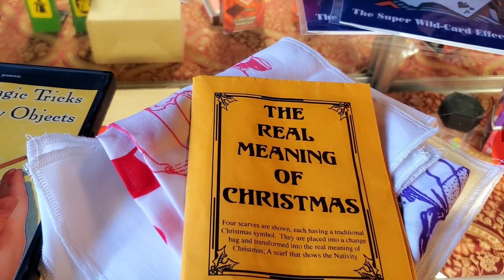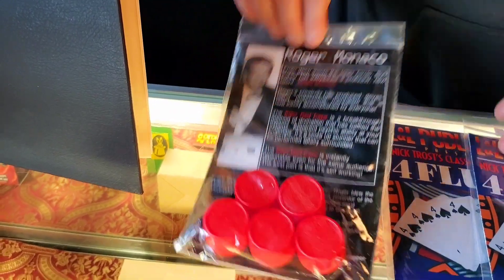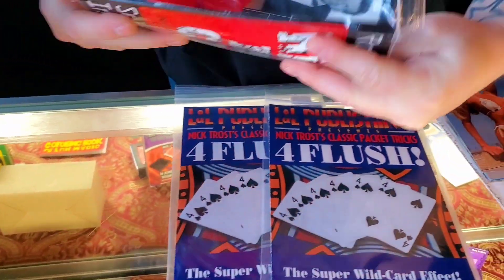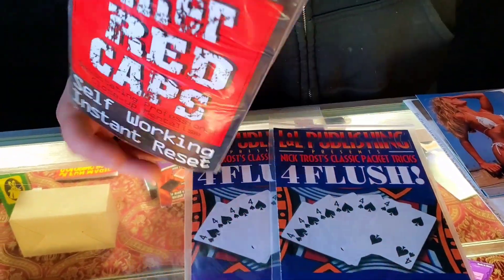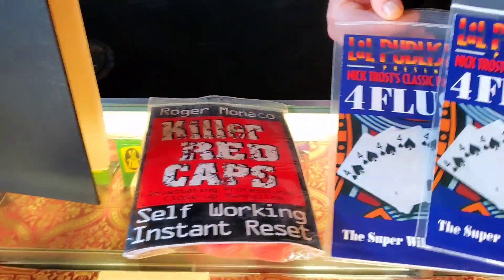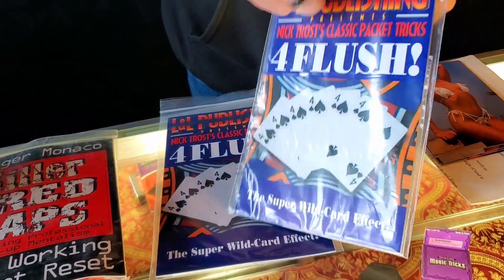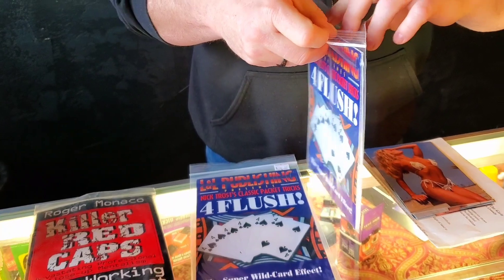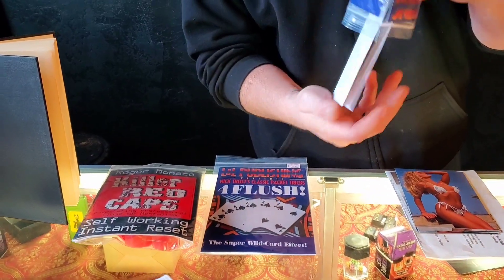Killer Red Caps — this one is $17.50, it's in new condition. I think they retail for $20, so I knocked a couple bucks off. Four Flush is a Nick Trost packet trick — these retail for $10 but I knocked them down to $8. Both of these are new packet tricks.